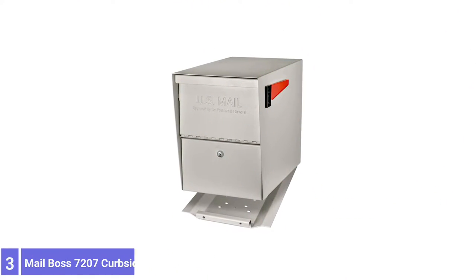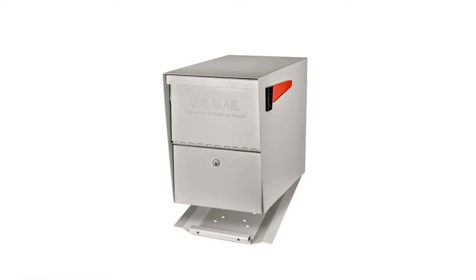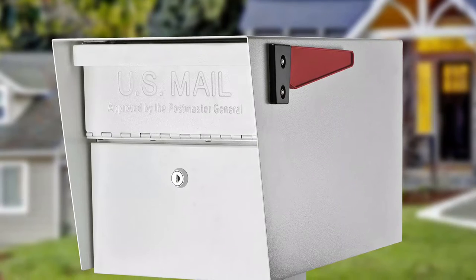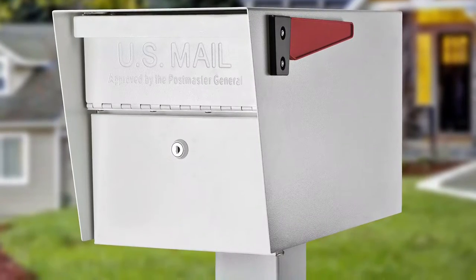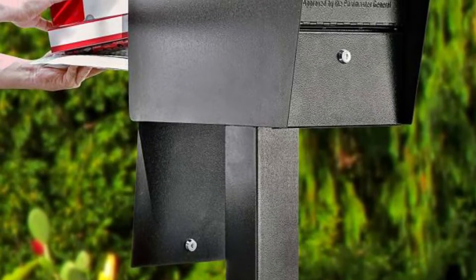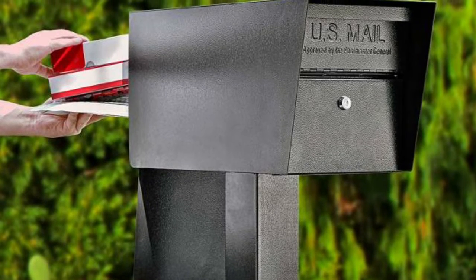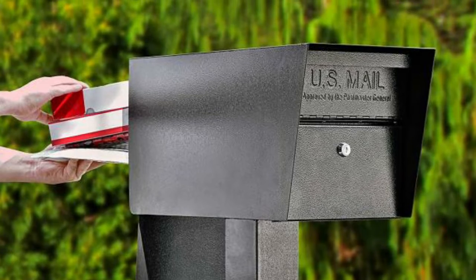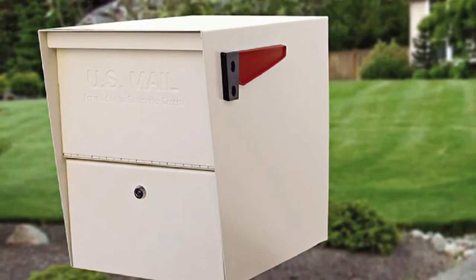Number 3: Mailboss 7207 Curveside Locking Security Mailbox. This mailbox unit is a premium addition to a home but has a robust and durable design that makes it worth the higher price. The stainless steel hinges are resistant to the elements, and the electro-galvanized welded steel body prevents brute-force break-ins. The anti-pry latch keeps out thieves who may try to pry the mailbox open, while the 12-disc wafer lock is rated for anti-pick and anti-drill security, made with flame-hardened steel.